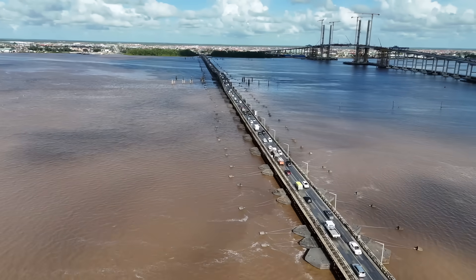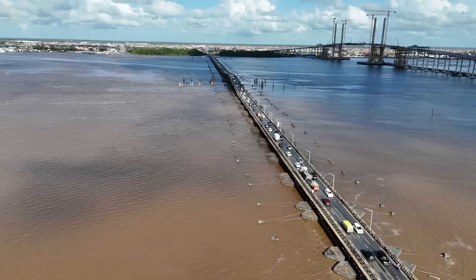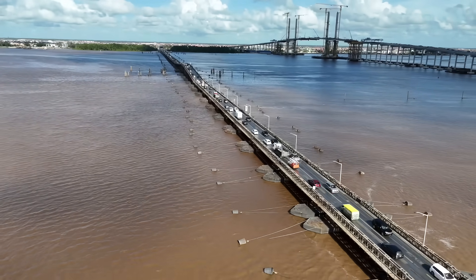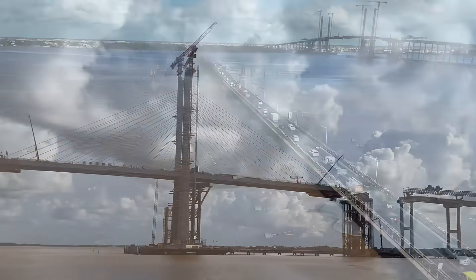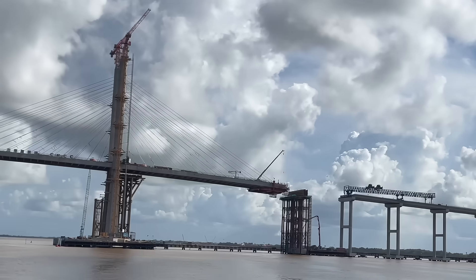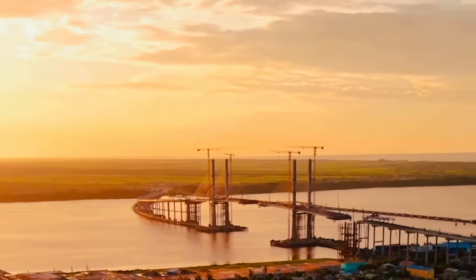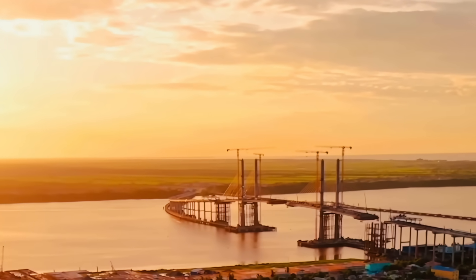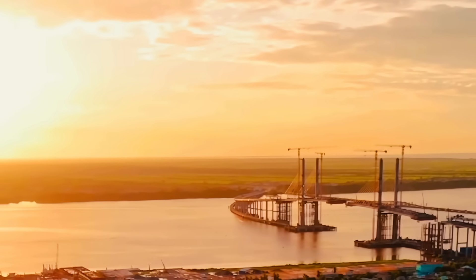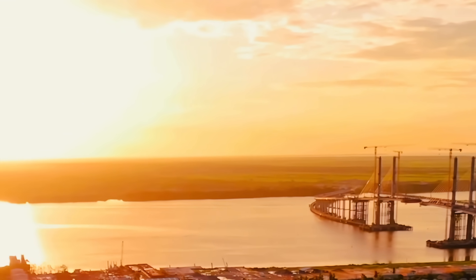The old Demerara Harbour Bridge has connected communities, but times are changing. And Guyana, on the rise, needed something bigger, stronger, and ready for the future. As the sun sets over the Demerara River, a new era begins — strong, united, and full of promise.